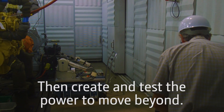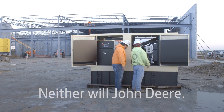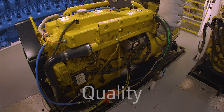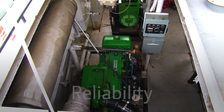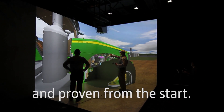We push the limits, then create and test the power to move beyond. Your work doesn't stop — neither will John Deere. Run strong into the future with quality, durability, performance, and reliability that's tested and proven from the start.